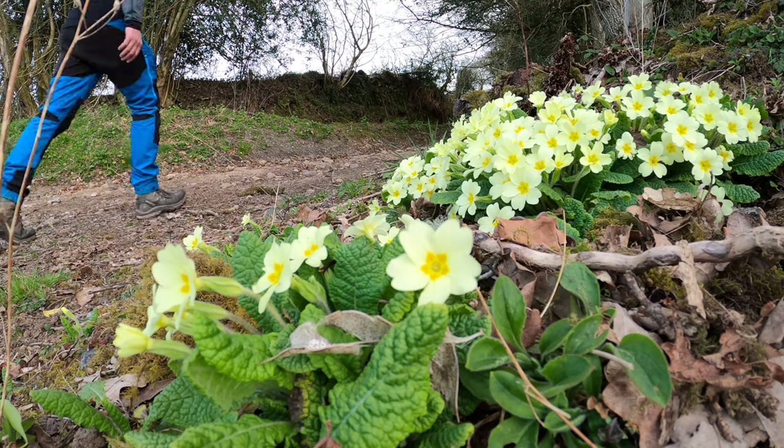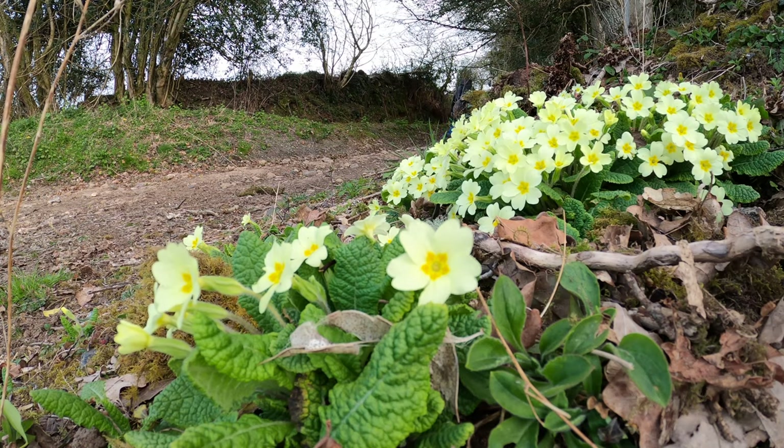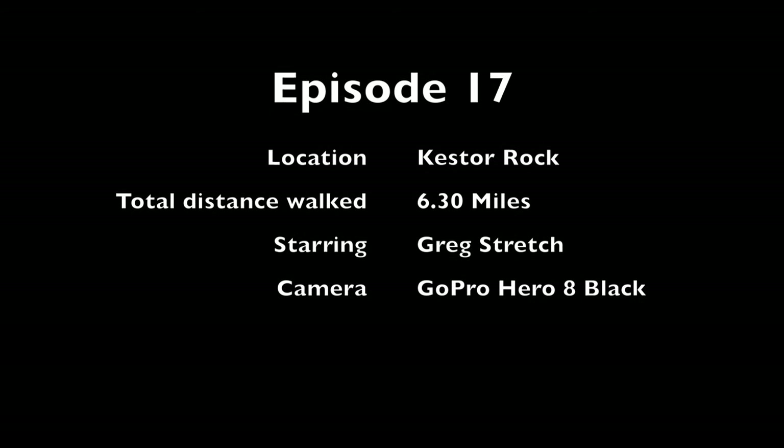So that's it for episode 17 of 52 Weeks of Awesome. First time wild swimming — brilliant. I would highly recommend this walk. It's not too strenuous; I think it's going to turn out to be about 5-6 miles, so you can do it in a couple of hours. Highly recommended. Thanks for watching, hope you enjoyed it, and I will see you on the next video. Bye.